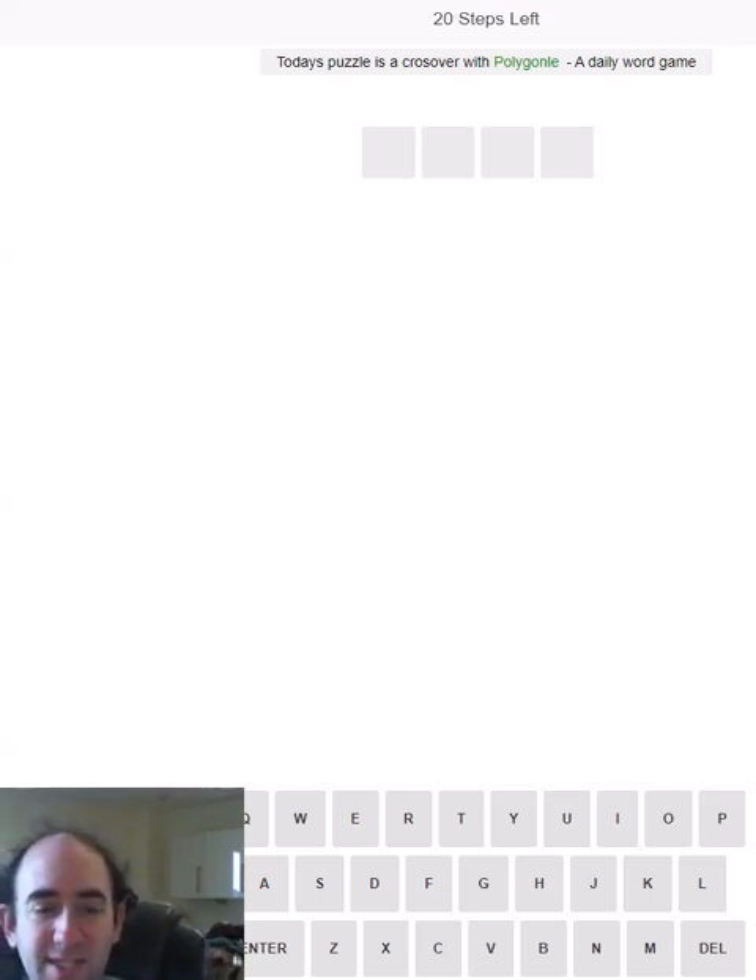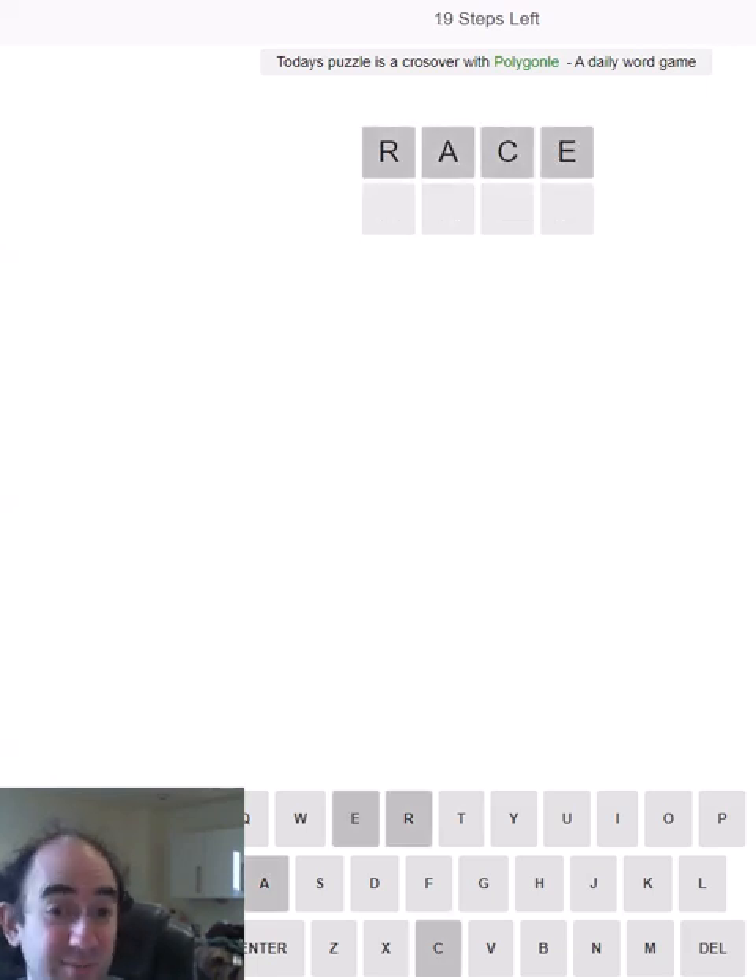Hello again, welcome to today's attempt at a Step Door puzzle. Today was the Le Mans 24-hour race — or rather it started yesterday and ended today — and it was the 100th anniversary of the very first one. So let's mark that by using some starting words connected with that race, starting with 'race' of course, which hasn't really helped.